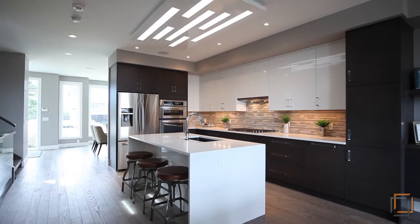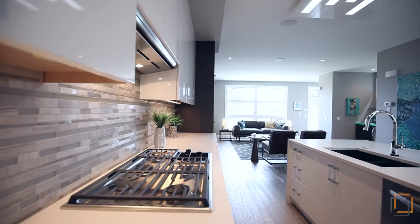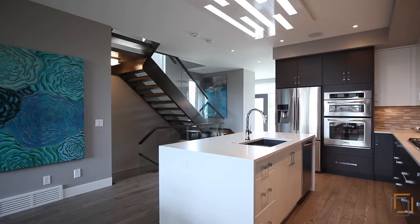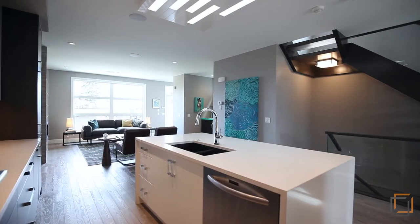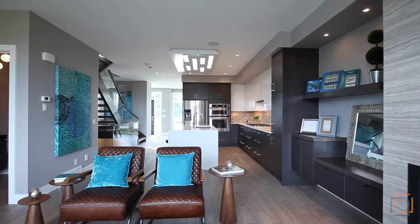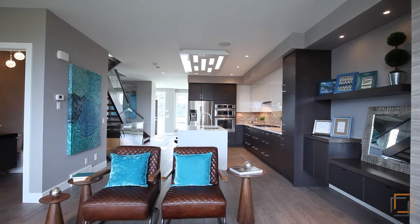Step into the impeccable and sleek chef's kitchen. Guests will want to gather around the quartz waterfall island while you prep your culinary creations with premium stainless steel appliances. Easily organize all your kitchen items with cabinetry by Legacy.